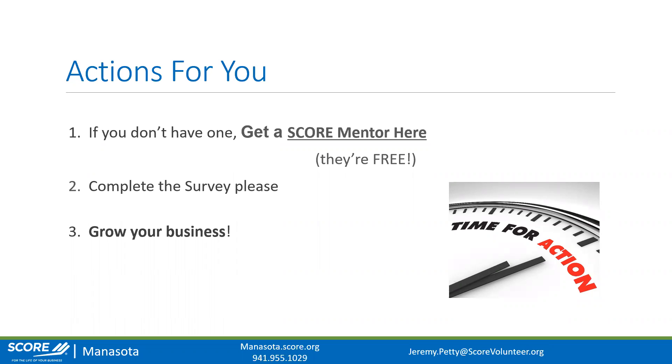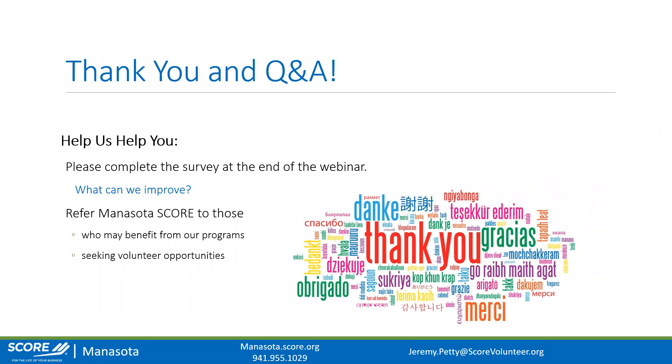Shopify, Wix, and Squarespace are kind of your introductory-level websites for the do-it-yourselfers, but when it comes time to getting serious about growing your business, WordPress is where it's at. Thank you so much for your insight and advice, Jeremy. If you have questions, feel free to reach out to SCORE Minnesota — we love helping small businesses, whether you're growing, just starting, or retooling. Hope you all have a fantastic week and we look forward to seeing you next week.